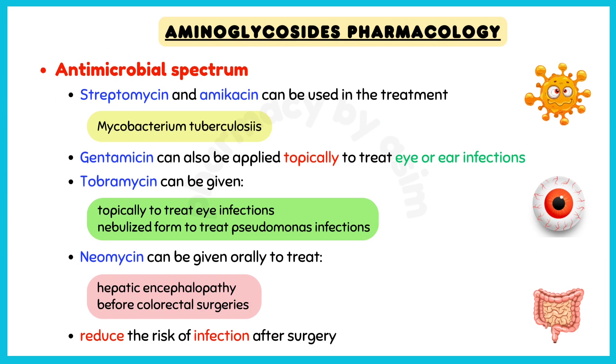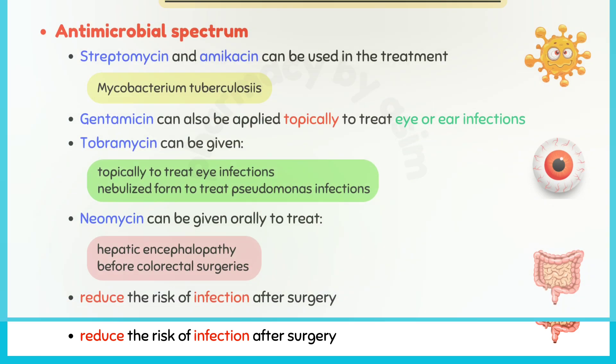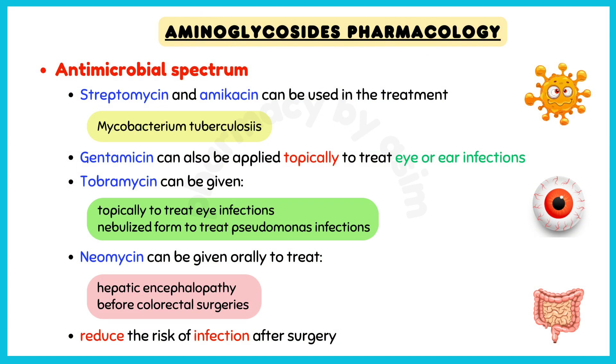Streptomycin and amikacin can be used in the treatment of mycobacterial infections, such as drug-resistant TB disease. Gentamicin can also be applied topically to treat eye or ear infections. Tobramycin can be given topically to treat eye infections or in a nebulized form to treat Pseudomonas infections in patients with cystic fibrosis. Neomycin can be given orally to treat hepatic encephalopathy and before colorectal surgeries to act directly on the intestinal bacterial flora and reduce the risk of infection after surgery.